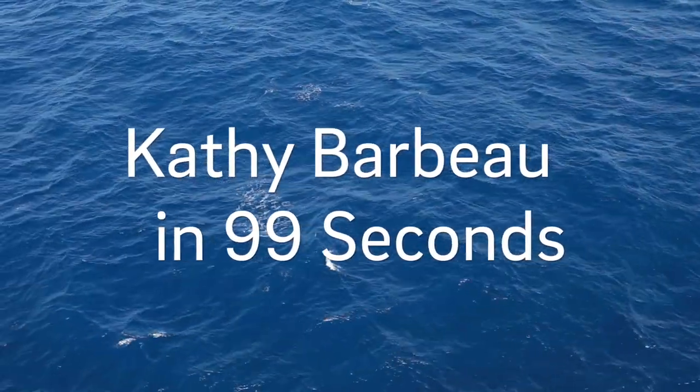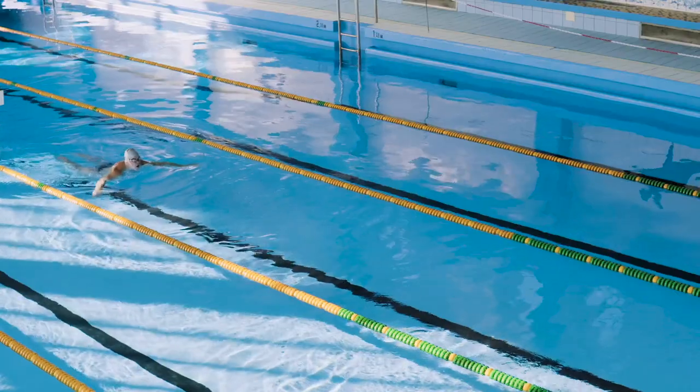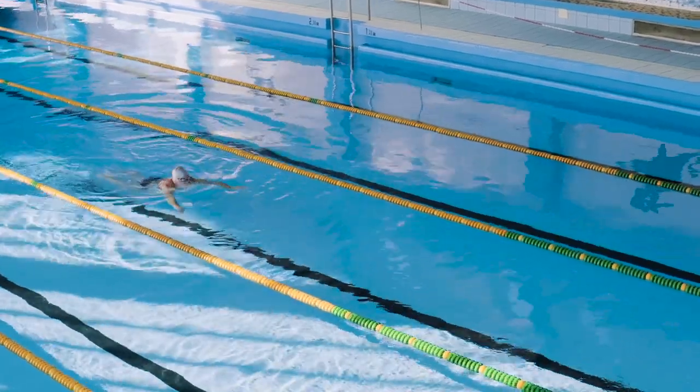The amount of iron in the ocean is vanishingly small. If you think about an Olympic-sized swimming pool, the amount of iron in the open ocean is literally represented by just a drop of water in that swimming pool.